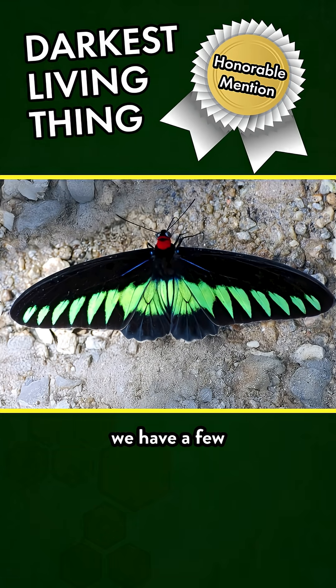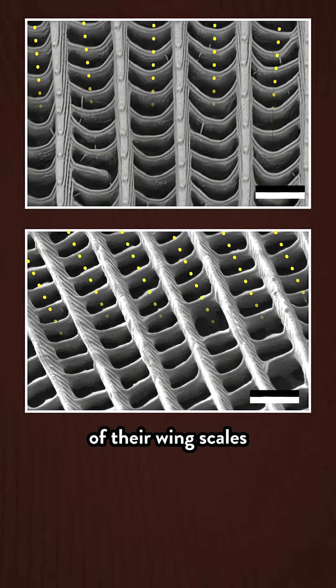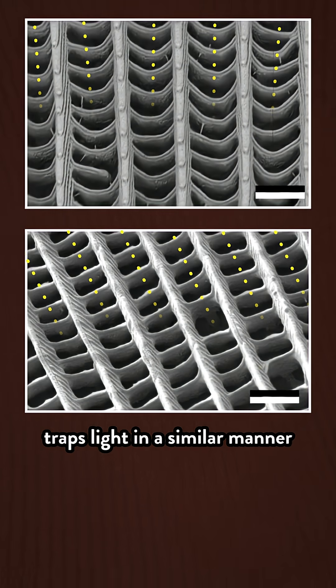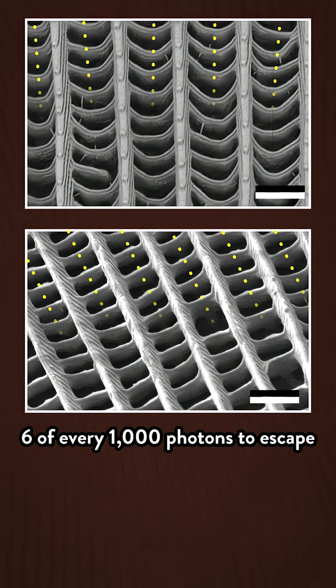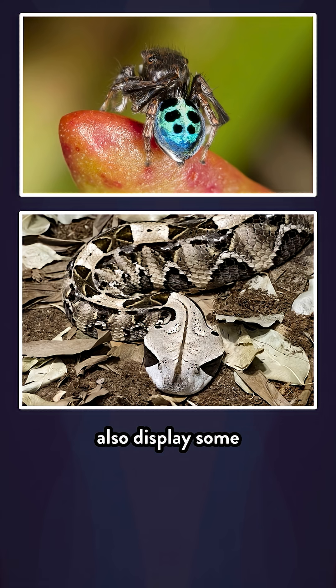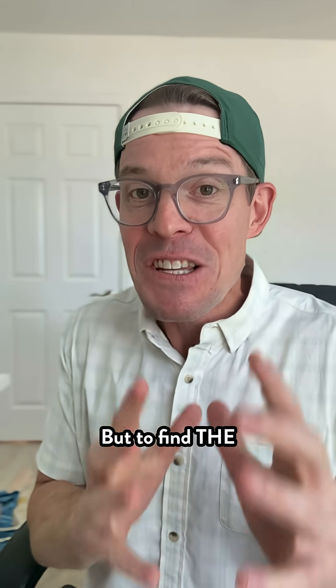In the honorable mention category, we have a few ultra-black species of butterflies and moths. The honeycomb shape of their wing scales traps light in a similar manner on the nanoscale, allowing fewer than six out of every thousand photons to escape. Spiders and snakes also display some super black colors, and you guessed it — there's nanostructures involved. But to find the darkest living things, we ourselves have to descend into the deep.